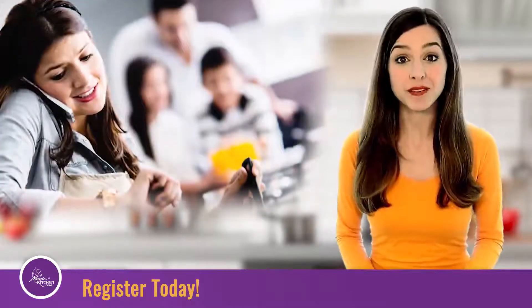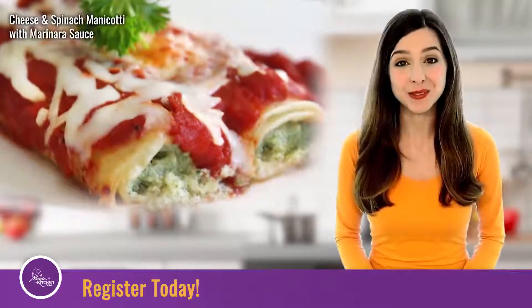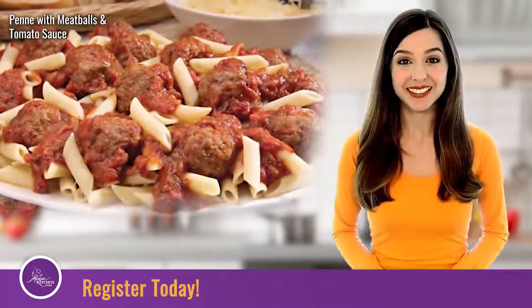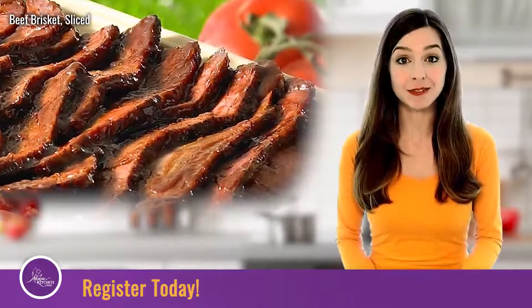Order once or ongoing for yourself, a friend, or family member. Our meals are great gifts for all occasions, and you can purchase a gift certificate or have specific meals delivered to their door.